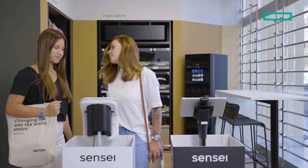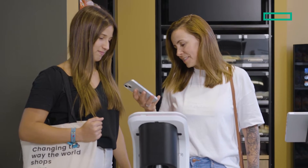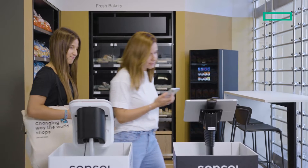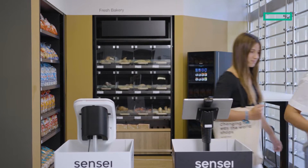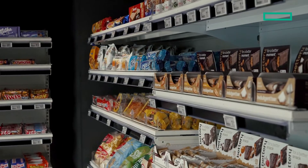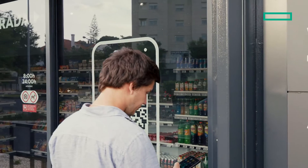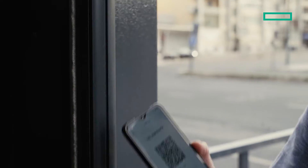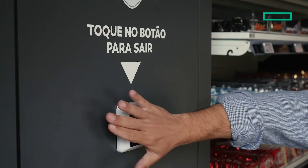We believe autonomous stores are part of a new disruption that is happening right now. Artificial intelligence has a big role because it's essentially what allows us to build this experience. AI not only allows us to improve the experience of the shopper, but allows us to bring levels of efficiency to the retail operation. We've built a solution that is as simple as going to your pantry or going to your fridge — an experience that is meant to be super simple.